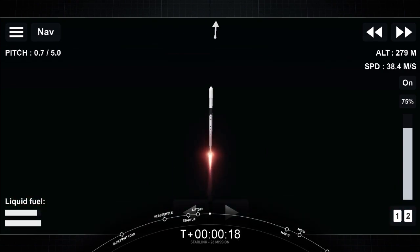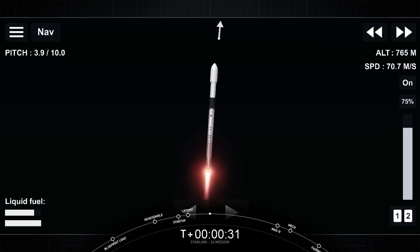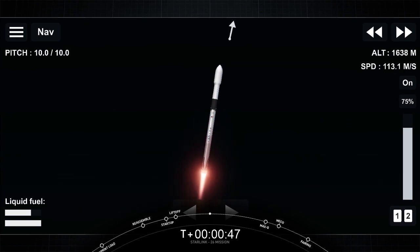Falcon 9 is pitching downrange. Chamber pressure is nominal. Falcon 9 has successfully lifted off from pad 40 at Cape Canaveral Space Force Station, carrying yet again another stack of 60 Starlink satellites to orbit.